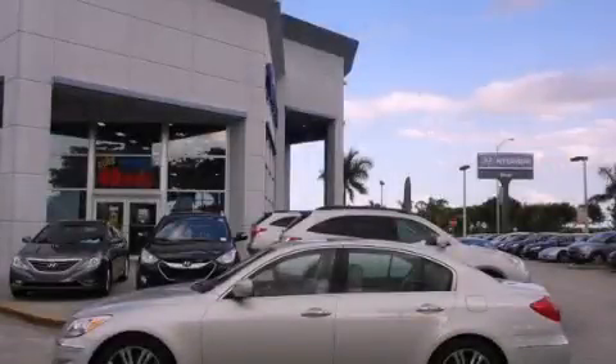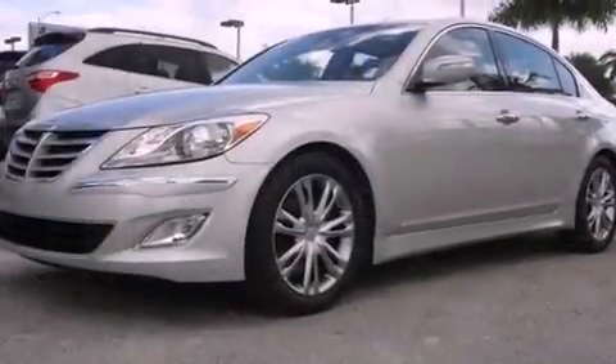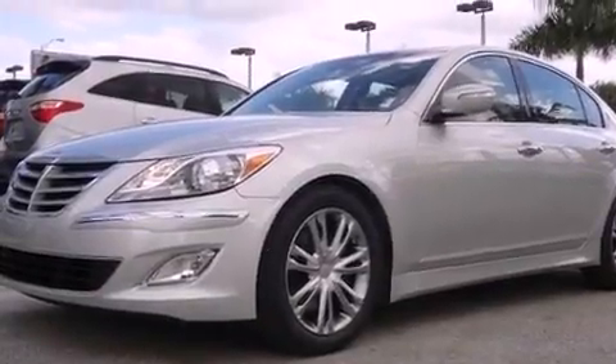This is a 2013 Hyundai Genesis, a great fit and finish. It has a six-cylinder engine and an automatic transmission.